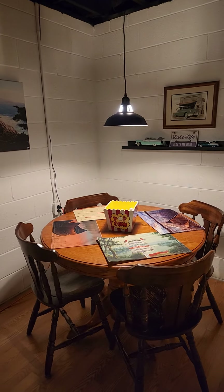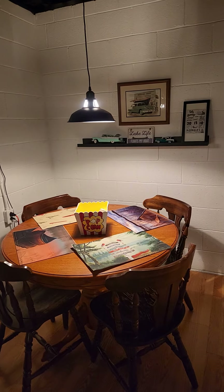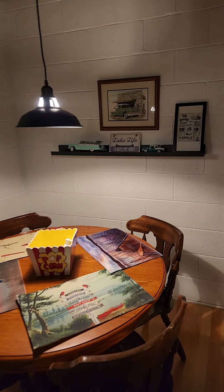Got a poker table over here in the corner. Canasta table. Rummy table. Got it all.